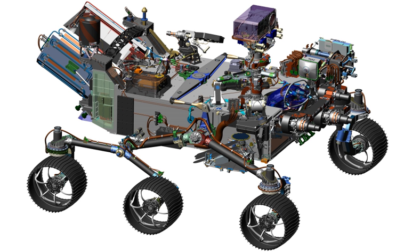The generator has a mass of 45 kg and uses 4.8 kg of plutonium dioxide as the source of a steady supply of heat that is converted to electricity. The electrical power generated is approximately 110 watts at launch with little decrease over the mission time. Two lithium-ion rechargeable batteries are included to meet peak demands of rover activities when the demand temporarily exceeds the MMRTG's steady electrical output levels. The MMRTG offers a 14-year operational lifetime, and it was provided to NASA by the U.S. Department of Energy. Unlike solar panels, the MMRTG provides engineers with significant flexibility in operating the rover's instruments even at night and during dust storms.